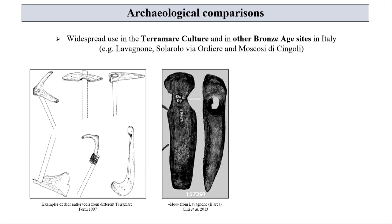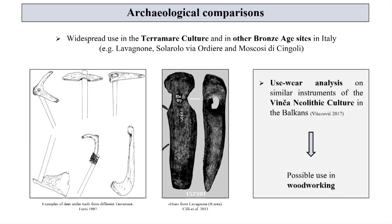These sharp-edged instruments are traditionally considered as handled hoes related to agricultural purposes like tillage. Nevertheless, we are convinced that a different function should not be completely excluded. In fact, the results of recent trace analyses on similar instruments of the Vinčan Eneolithic culture in the Balkans have suggested their possible use in woodworking.